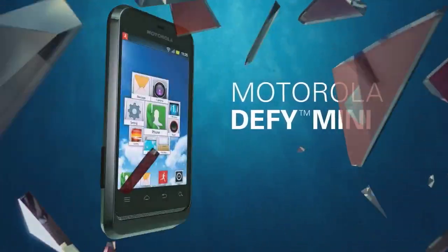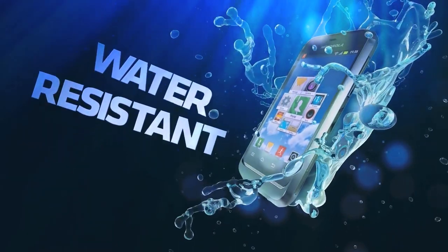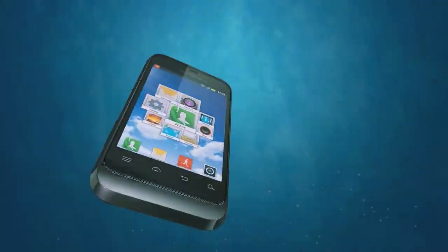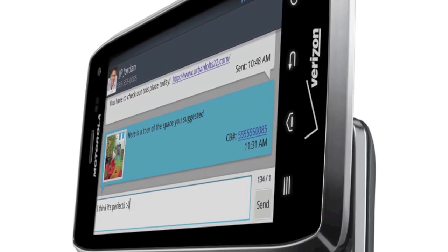The Defi Mini, just like the slightly bigger Defi, is dustproof, waterproof, and scratchproof. Its small size only fits in a 3.2-inch half-VGA display though, plus budget specs for a 3MP camera and only a 600MHz processor. All a bit underwhelming, really. I think I'd rather have the original Defi or Defi Plus on every count.